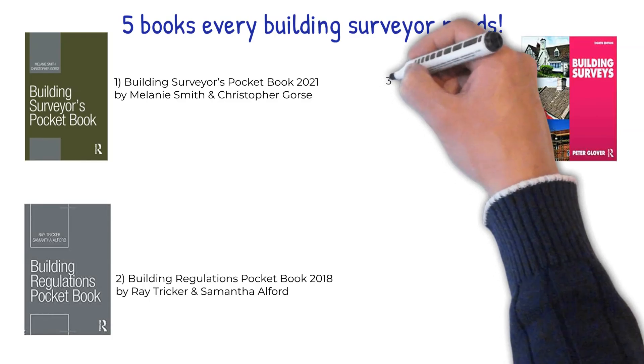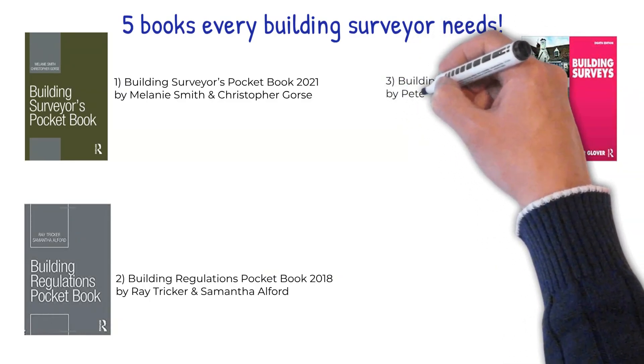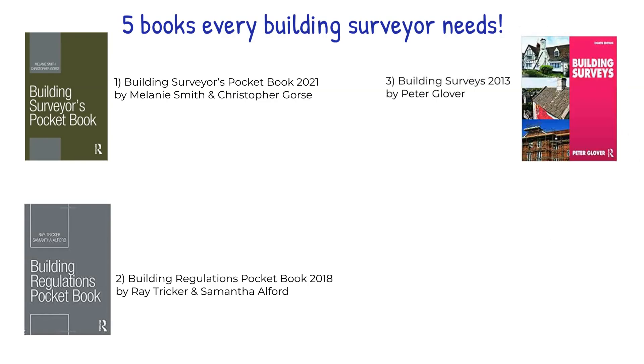Number three: Building Surveys, written in 2013 by Peter Glover. Building Surveys has been a trusted guide for both students and professionals for over 30 years. It covers everything needed for initial inspections such as equipment, know-how and procedures to writing an accurate report, making it indispensable to those practicing in or indeed studying in this field.